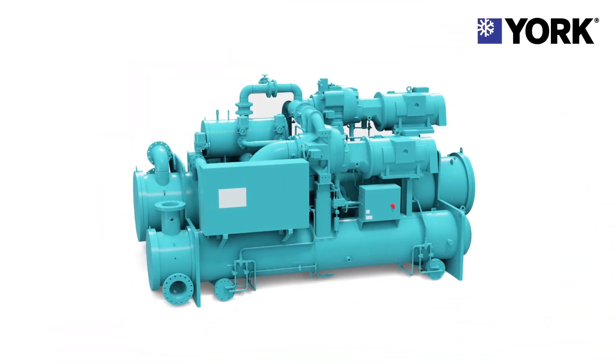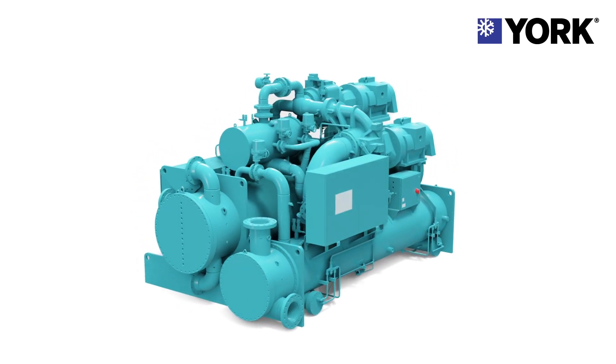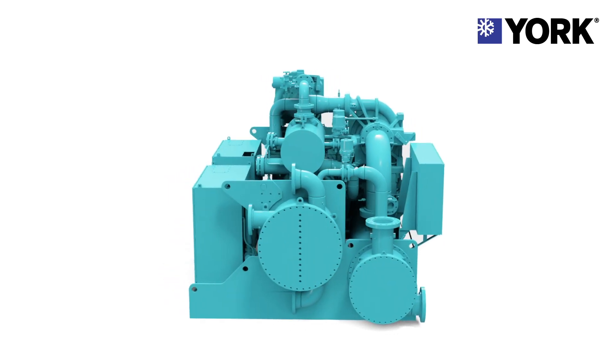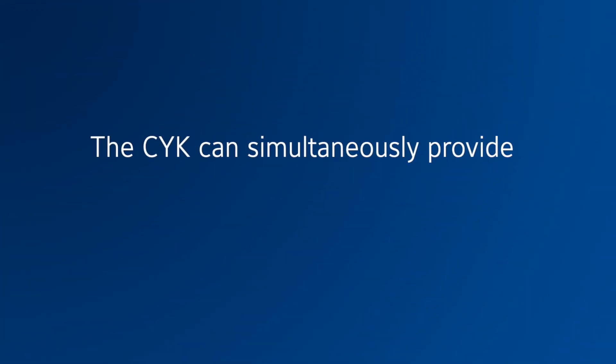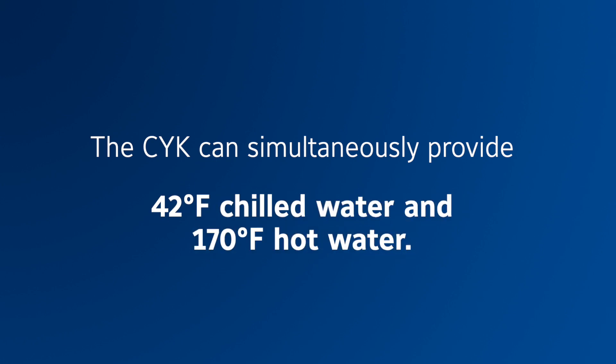But the CYK centrifugal heat pump can, because the CYK has two centrifugal compressors in series that allows it to deliver a much higher temperature lift and therefore much hotter hot water temperature, such as 170 degrees Fahrenheit. In fact, the CYK can simultaneously provide 42°F chilled water and 170°F hot water, and it does so very efficiently.